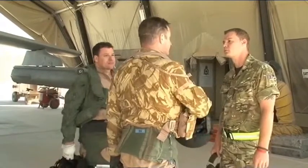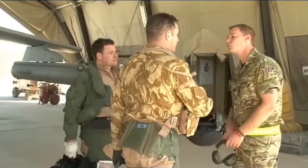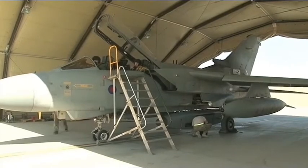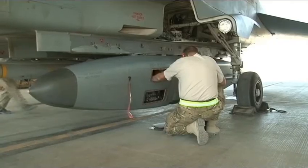I'll debrief the nav to ensure that he's had no problems in the air, to make sure all the imagery that he needed to collect has been collected. If there are any problems, we'll get the pod in here straight away and start servicing it to ensure that we can fix any problems that should arise.